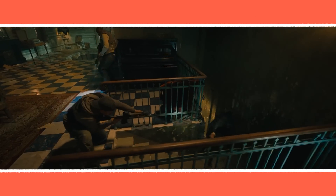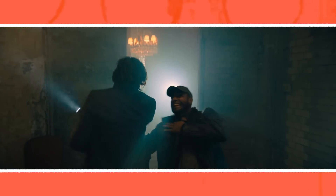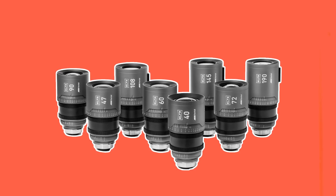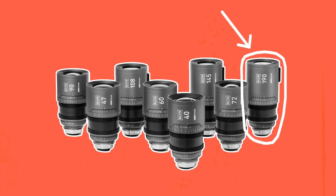They mainly used wide focal length lenses to capture stunt scenes in two or three full takes of wide shots, then used long focal length lenses mainly for close-ups during dialogue scenes — not really using many focal lengths in between. This approach was partly because Keanu Reeves is not a stunt performer, so they needed to work efficiently when capturing close-ups.